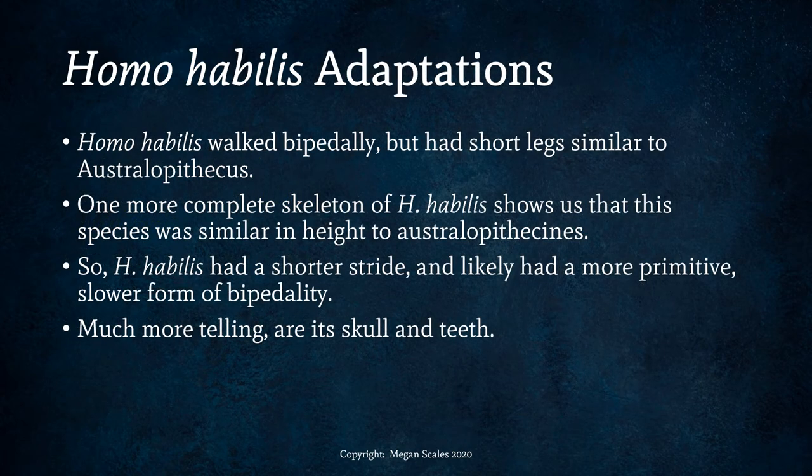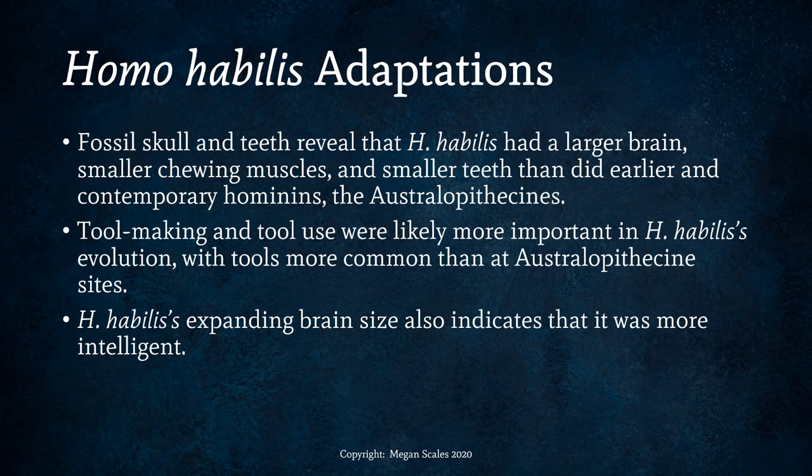What was Homo habilis like? Their adaptations included walking bipedally, but still having shorter legs similar to Australopithecus. One more complete skeleton shows that this species was similar in height to Australopithecus, with a shorter stride and likely a more primitive, slower form of bipedality than later species. However, its skull and teeth were different — Homo habilis had a larger brain, smaller chewing muscles, and smaller teeth than earlier and contemporary australopithecines, many of which lived at the same time.